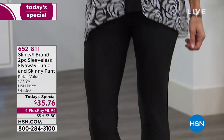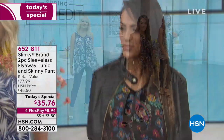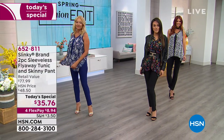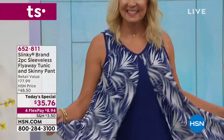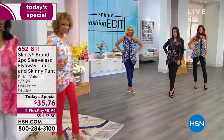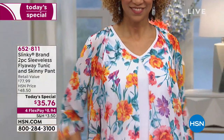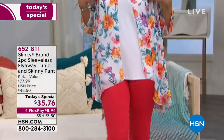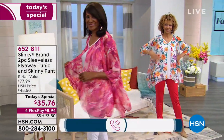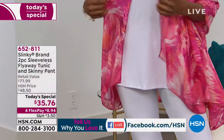So many of you have called throughout the morning and said that you bought two and three of these. We do have the jackets available in the exact prints of the today's special, but also in four solid colors to mix and match back. This is a beautiful, elegant look — it's all about mixed media, mixing fabrics, your knits with your woven, but doing it for our slinky customers, giving you that stretch knit tunic underneath with that floaty, airy chiffon overlay.